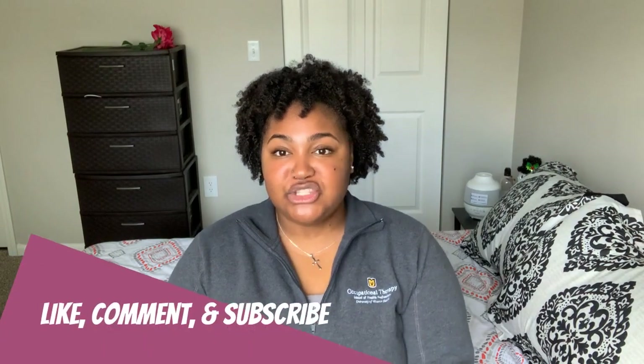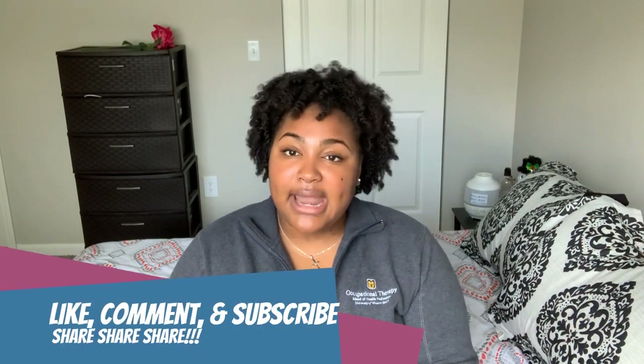I don't want anyone to think that just because I'm OT, I think OT is better than PT — no way. I think we're both really important professions, and I just want to give you the information to make informed decisions about which profession you'd like to go into. Thank you guys so much for watching. Please like, comment, and subscribe, and I'll see you in the next video. Bye!